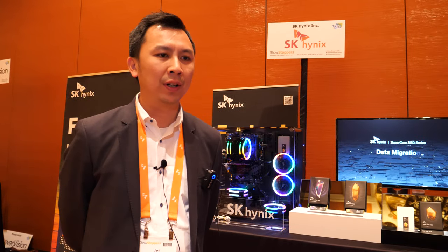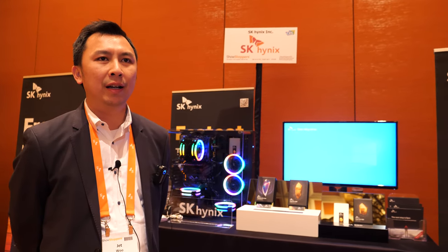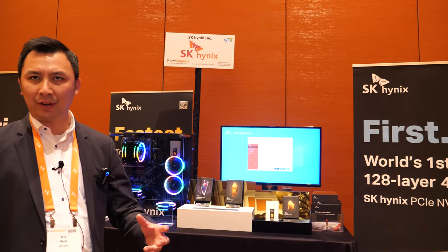3D NAND is already changing the world. SK Hynix was the first to have 4D NAND. The periphery-under-cell approach is a common technology that eventually everyone in the industry will adopt.